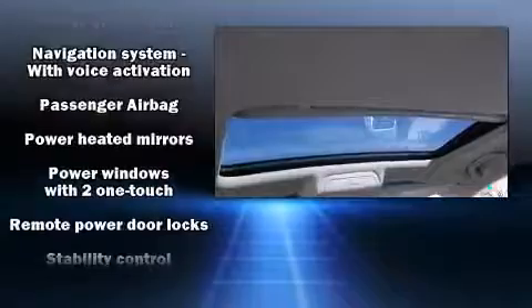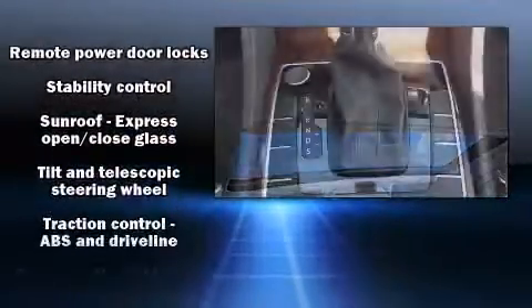Curtain airbags combined with standard stability control in creating a comprehensive safety network.